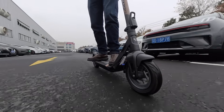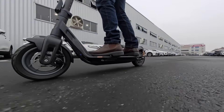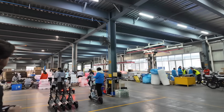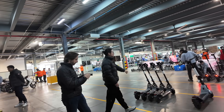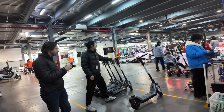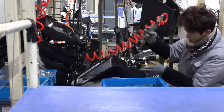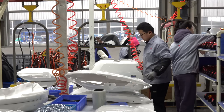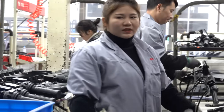For most of us, our experience with micro-mobility products we ride each day starts at purchase. But the story really begins much earlier, with years of design work culminating in many skilled hands bringing those ideas and materials to life in the form of something that helps us navigate our world. It's a reminder that every scooter, bike, or board carries not just its rider, but the work and vision of countless people who made it possible.